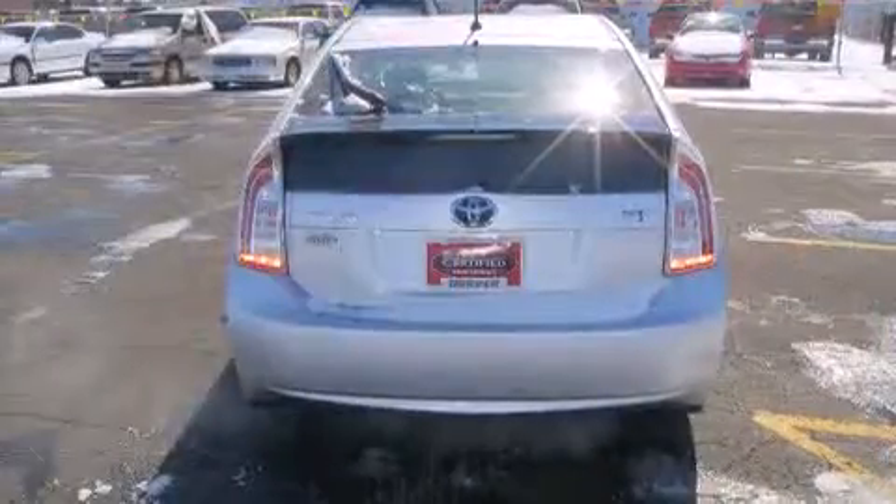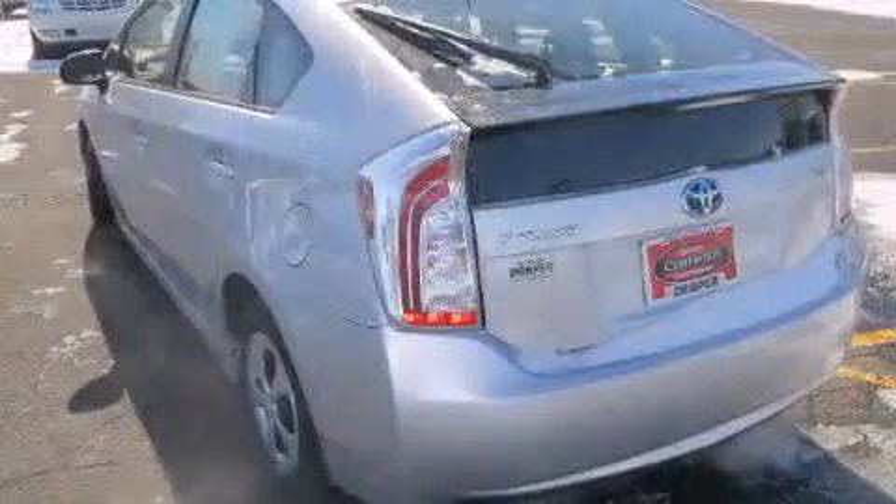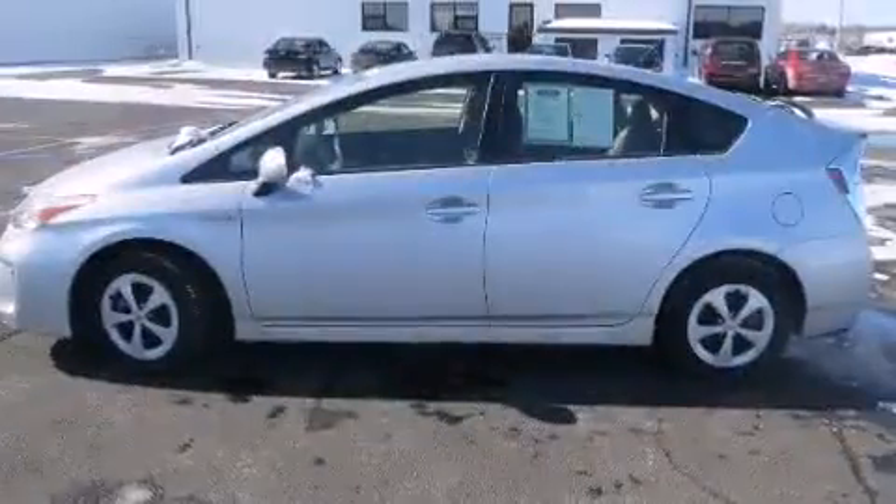All of the following features are included: delay off headlights, one-touch window functionality, and a split-folding rear seat. Storage solutions are integrated throughout the interior, demonstrating thoughtful attention to detail.